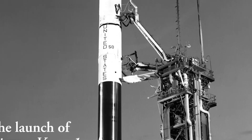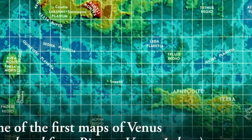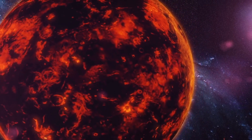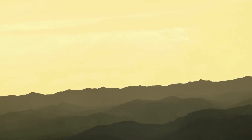Venus is the second planet in the solar system and is one of the four terrestrial planets along with Earth, Mars, and Mercury. It therefore occupies a special place in our system, and it's precisely for this reason that the world's space agencies have dedicated several missions to it in recent decades. Scientists have now been able to take real pictures of Venus for the first time.